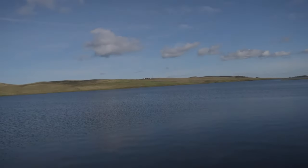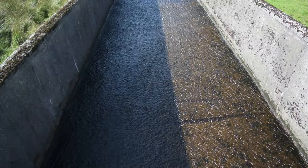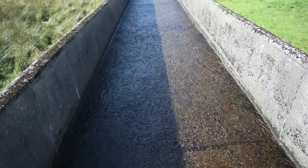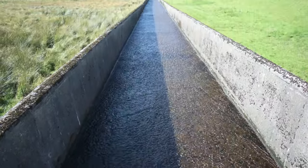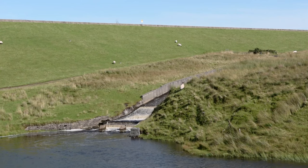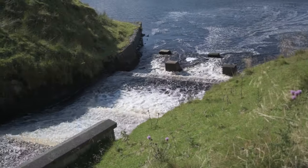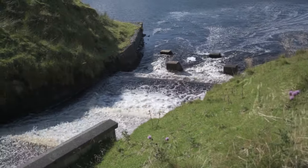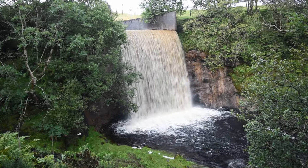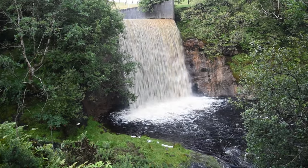As water flows into Loch Tom, it was designed not to exceed a certain level. As the water level rises, it passes over a spillway into the Compensation Dam. The Compensation Dam was also designed to self-regulate — as the water level rises, it is able to flow into the Kip Water. The Compensation Dam also marks the starting point of the Greenock Cut through the first sluice.